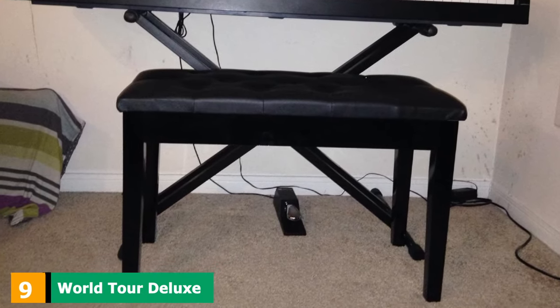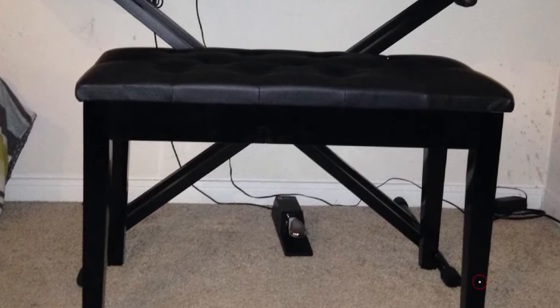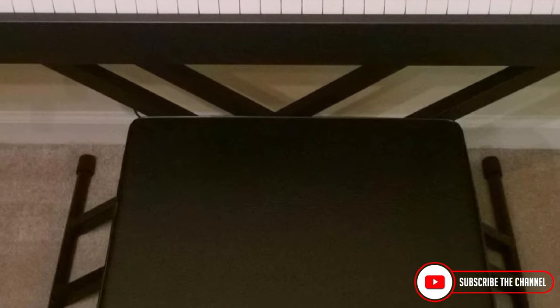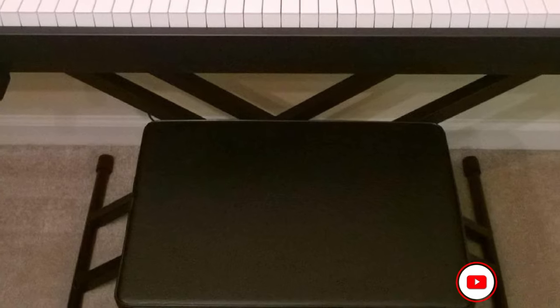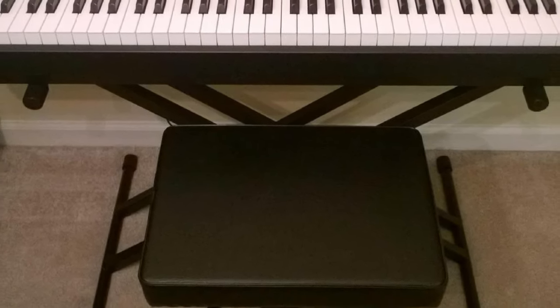Next, at number 9, we have the World Tour Deluxe Padded Keyboard Bench. The World Tour Deluxe Padded Keyboard Bench is a great option for those who are traveling, as its name suggests. The reason for that is the foldable design that lets you set it up and fold it easily, even without the need to readjust the height. The height is adjustable so that it can provide a good fit for different people. Another great thing is its sturdy build quality that ensures durability, allowing you to carry it around without worrying about destroying it. Its foam cushion lets you sit quite comfortably on it, even for long sessions. The World Tour Deluxe Padded Keyboard Bench is pretty affordable for what it offers, making it a great choice for people who want an extra piano bench that is easy to carry around.